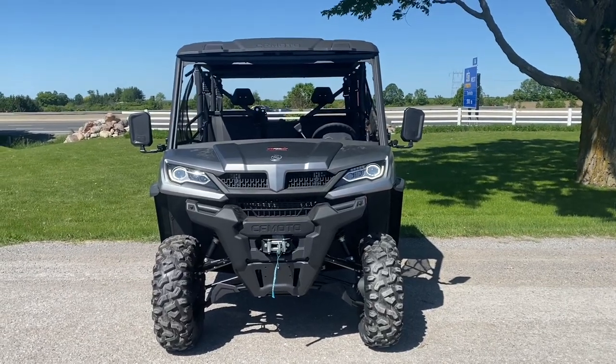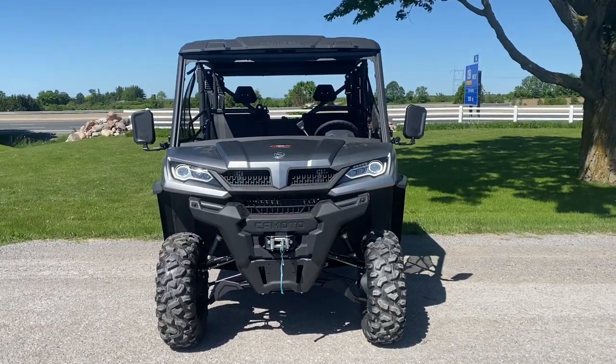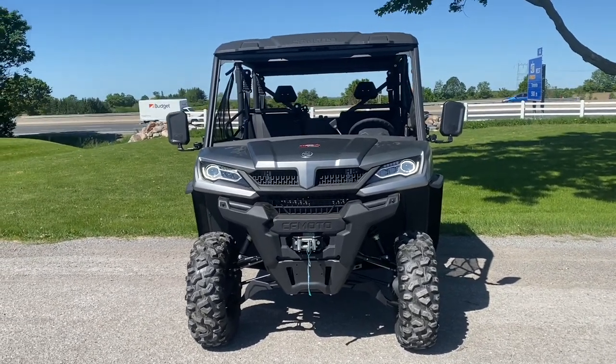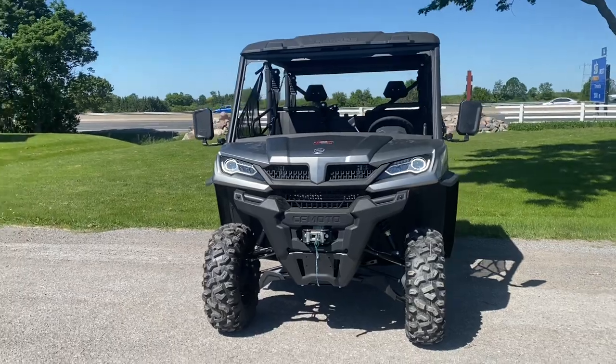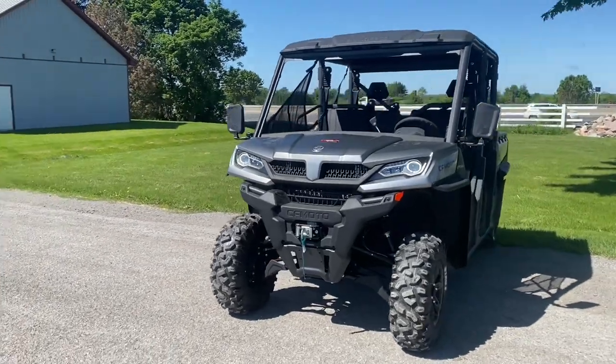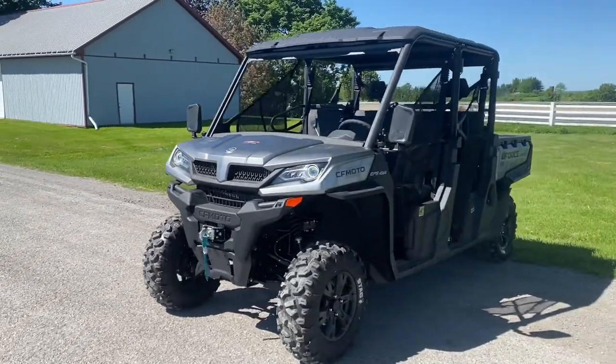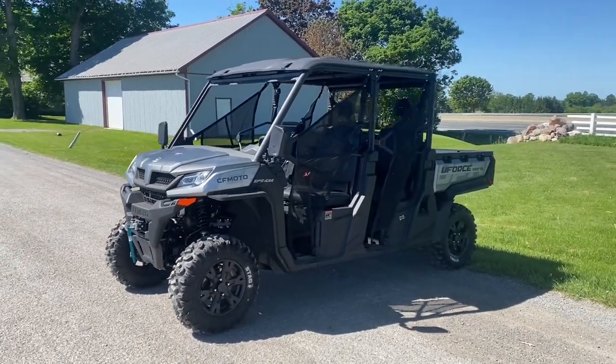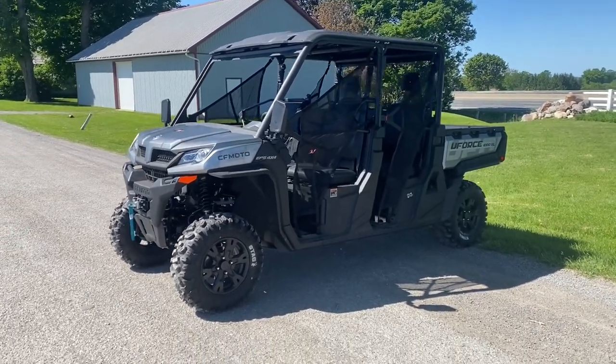Hi there, this is Nevin with R&R Trail Motorsports. Today I have something very special — we have the brand new 2022 CFMoto U-Force 1000XL. As you can see, this is a 6-seater configuration compared to the regular 3-seater. We have a lot to cover, so let's jump right in.